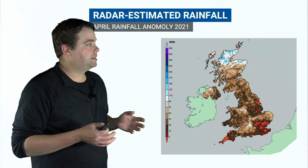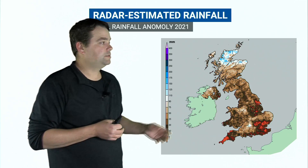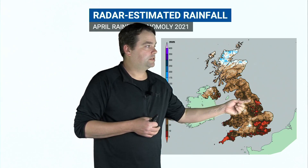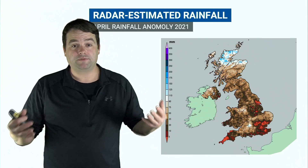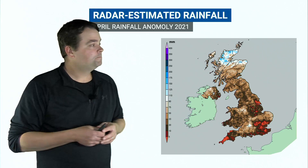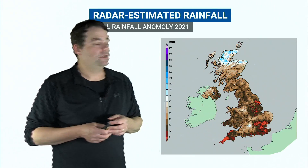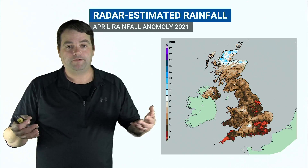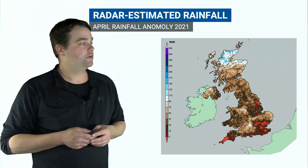Thinking back to the month of April, where we had very dry conditions — we've covered that in previous farming forecasts — you can see that parts of eastern England and down into southeast England, some of that red shading is as little as 5% of the average rainfall for the month of April. And even where there was a little bit more rain in places, still well below average rainfall. Most places only had about half or less of what you would expect for April.